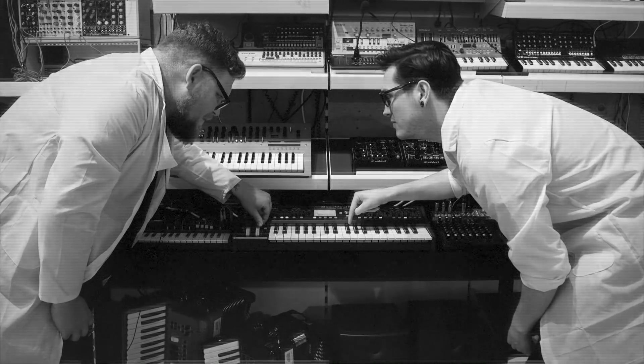Hello there, welcome to the Anderton's Television Pro Audio Shootout, dispelling myths from Pro Audio products. We test them out so you don't have to.